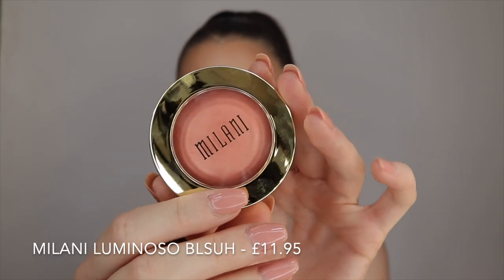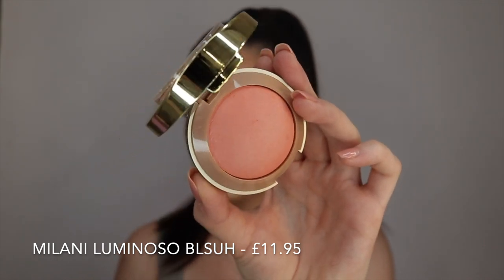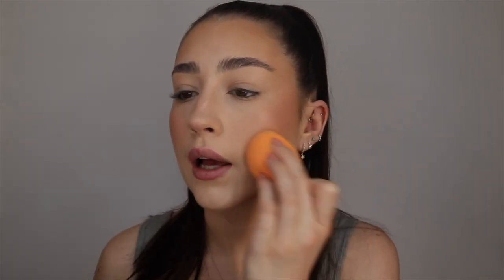Now I'm going to go in with a blush. This is not going to be new to many of you because it's like a cult product — this is the Milani Luminoso Blush, which has been such a cult product online for so many years but I've just never had it. I saw it on Beauty Bay and thought let me just pick it up because everyone always raves about it. It's actually really pretty — it's definitely more of a coral blush. I think I've put on a little bit too much though!